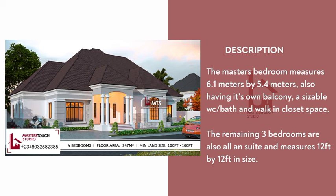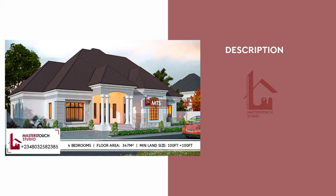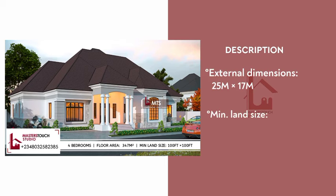The remaining three bedrooms are also all ensuite and measure 12 feet by 12 feet in size. The overall dimension for this beautiful four-bedroom design is 25 meters by 17 meters, and the adequate land size is 100 feet by 100 feet.